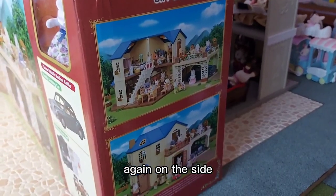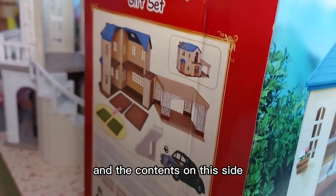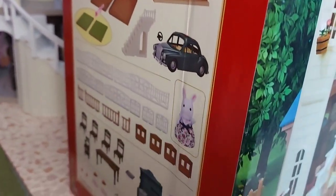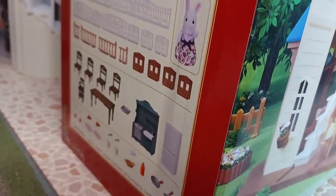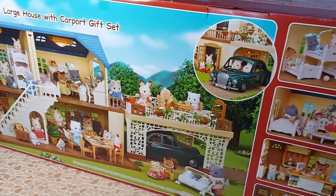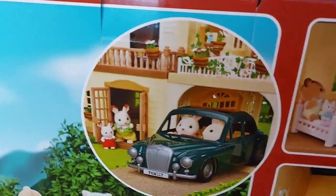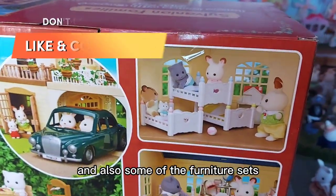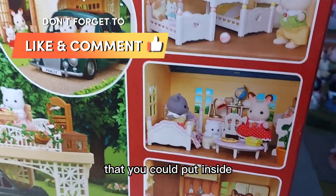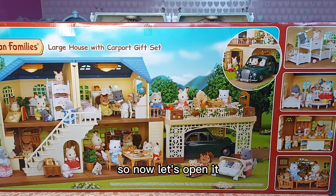There are pictures of the house on the top of the box, again on the side, the contents on this side, some more pictures on the other side, a picture of the car, and also some of the furniture sets that you could put inside. So now let's open it.